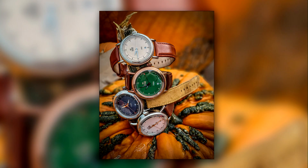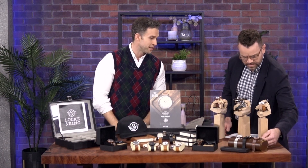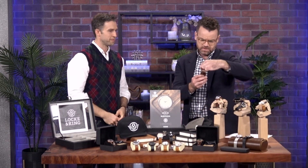What about some of these over here? All our straps are quick release, so you can change your strap any day. Can I put one of these on? Yeah, absolutely. Are they gender neutral? Yes, they are gender neutral.